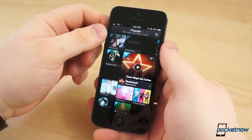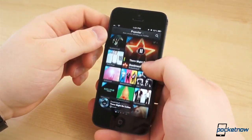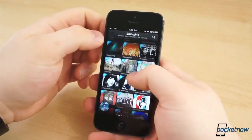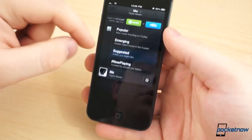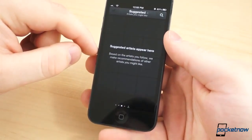The leftmost Popular feed is exactly what you would expect — the most tweeted songs across the network, where you'll see widely known artists like Maroon 5, Rihanna, or City in Color. To the right of the Popular feed is Emerging, where you will find lesser known artists and bands that get tweeted about. One more page over is the Suggested feed, which recommends related artists to those that you may follow.